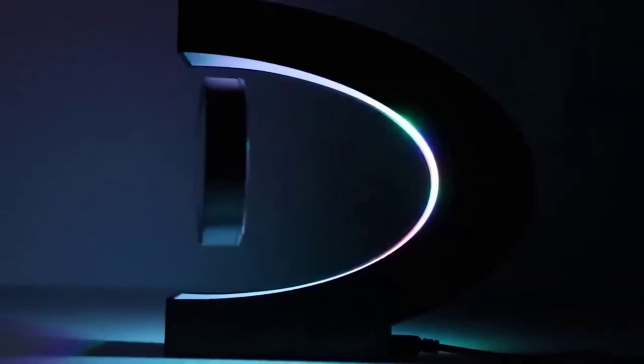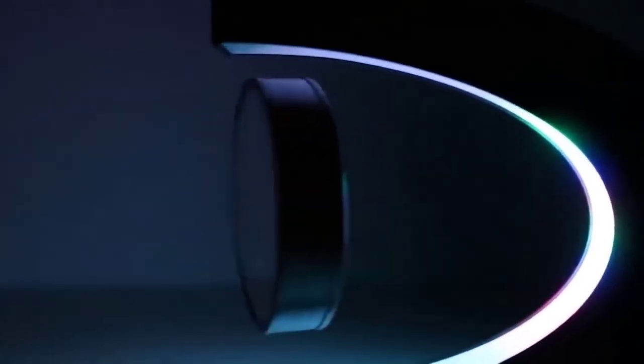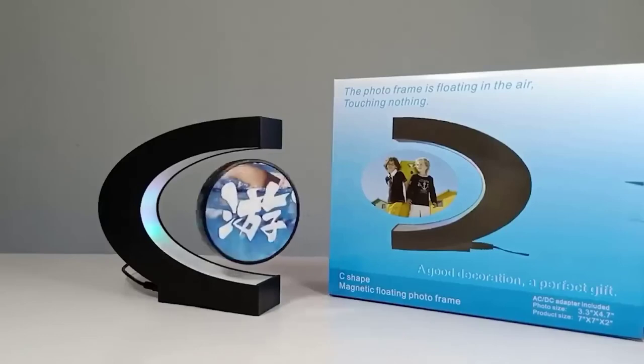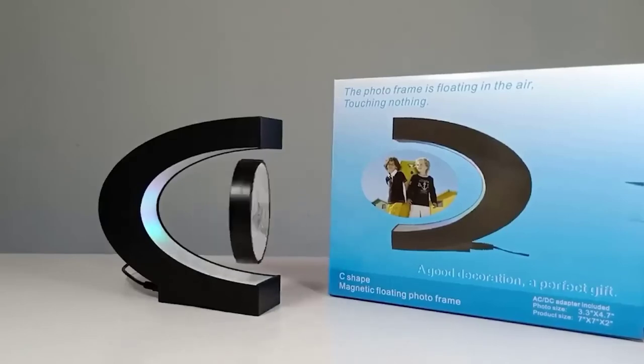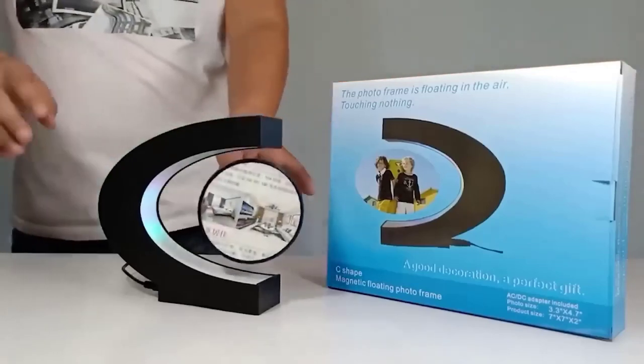This is an unusual levitating frame for photos, which will serve as an original decoration for the workplace or even the whole room. Special magnets allow it to hang in the air, creating a magical and very addictive effect, accompanied by a bright backlight that can even replace a nightlight. In addition, the picture can be made to spin — just slightly touch the frame. The device requires connection to the network to work.